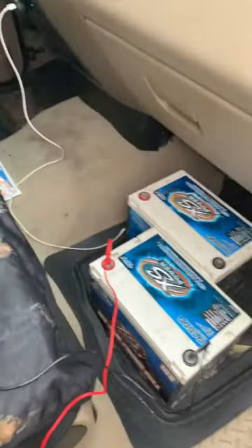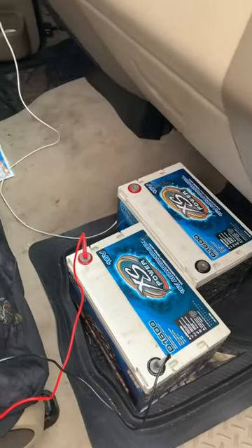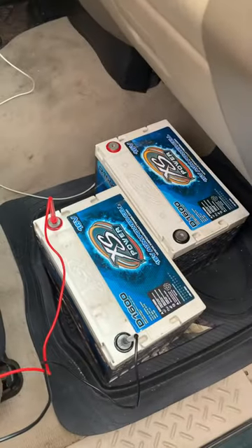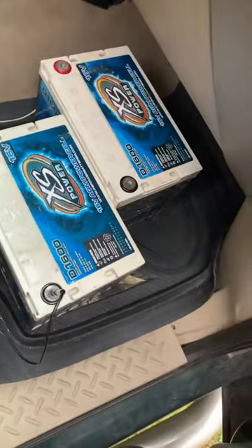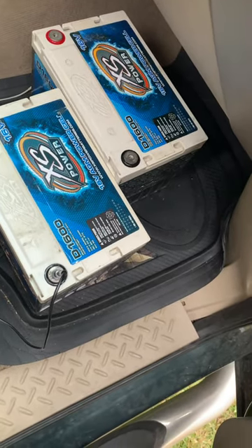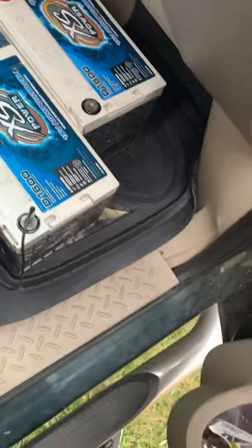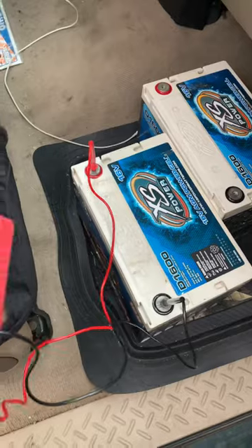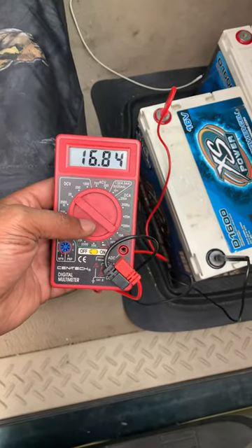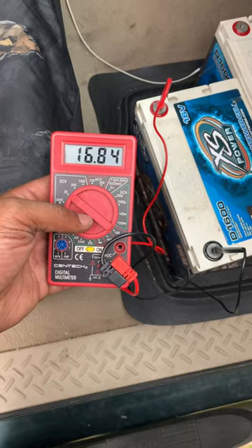He's got an Aero Porter, he's trying to get his own business started. We're trying to get a garage so we can work on these cars and do all this car audio. See this first battery sitting at 16.83 — 16.84.